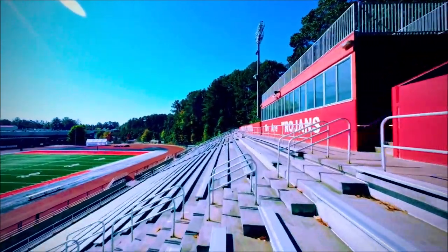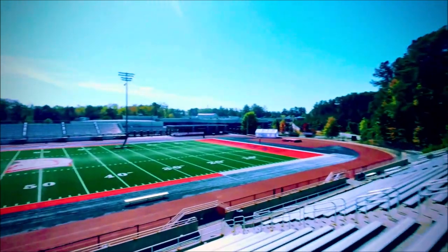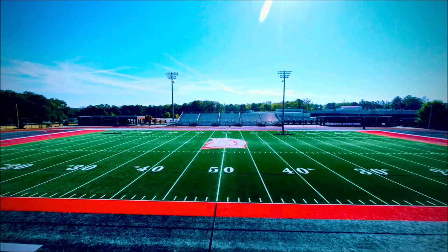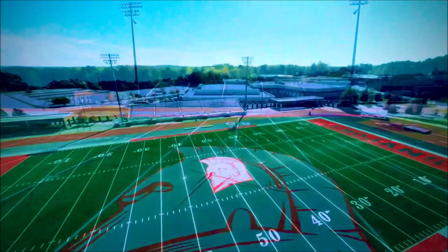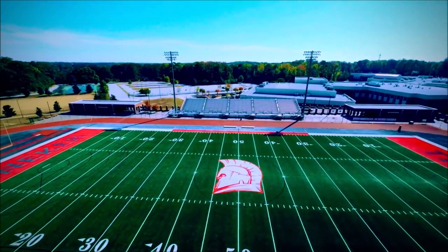That field was just recently put down — it's the new field, artificial grass turf. There's a nice view from above and you can see the parking lot in the far distance, as we move to the left approaching the upper end of the football field toward the goal post.